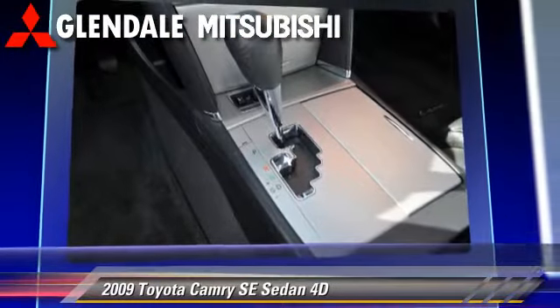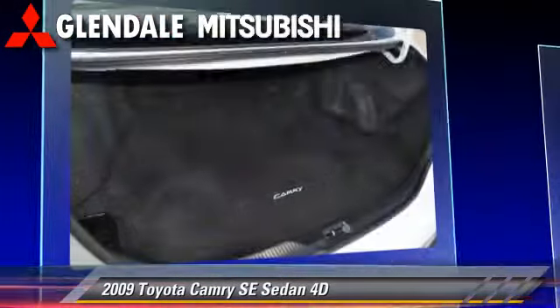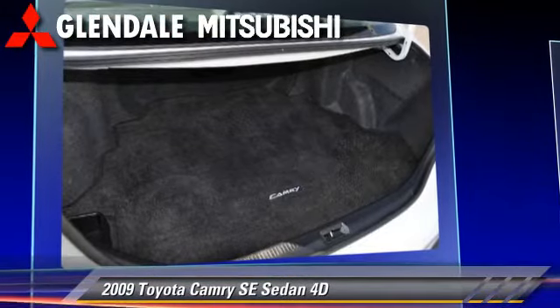It also features a rear spoiler and tilt wheel. Safety features include dual front airbags and four-wheel ABS.